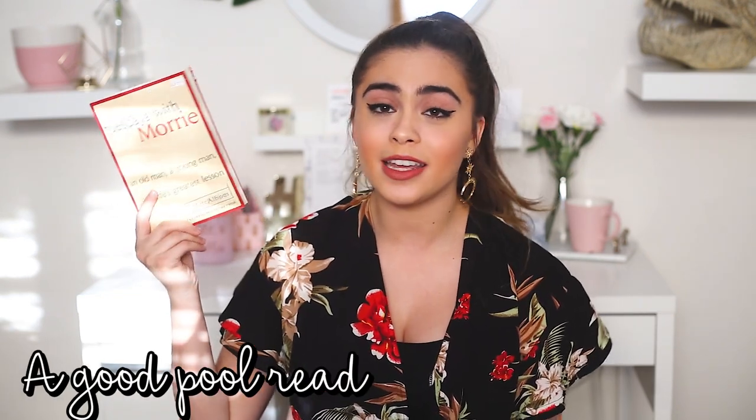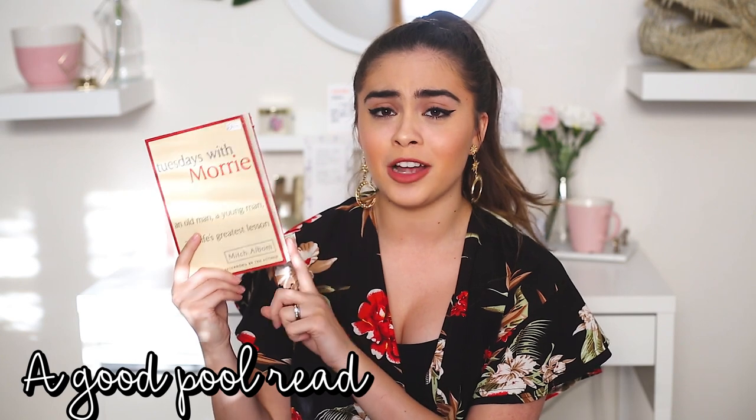While I'm hanging at the beach or by the pool, I also love to read a book — a nice hangout read. I really love anything by Mitch Albom. They're just fantastic books. He is a phenomenal writer, and if you want something that is a feel-good book that kind of makes you cry and just enjoy, check out Mitch Albom and this book, Tuesdays with Morrie, because it's so good.